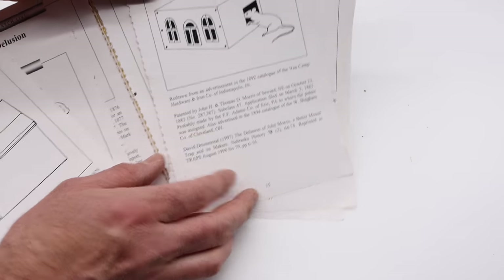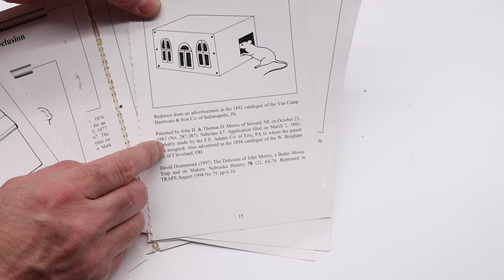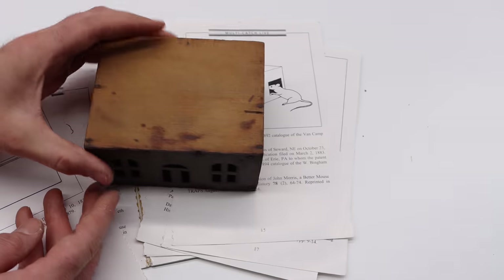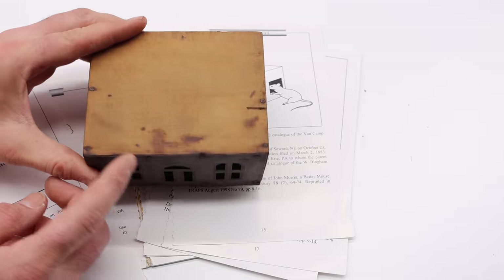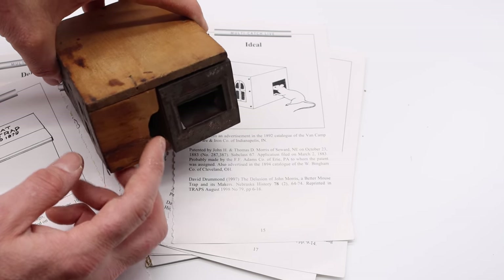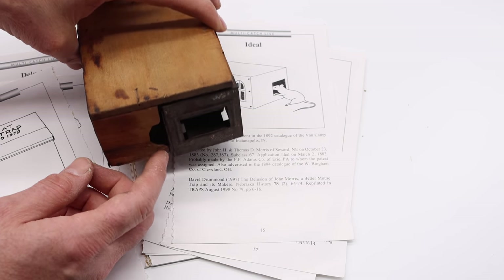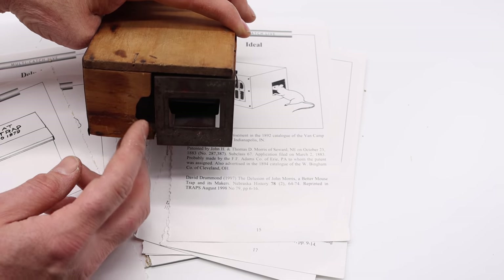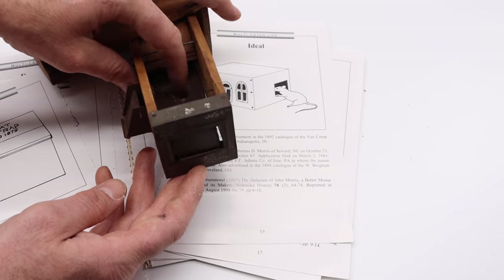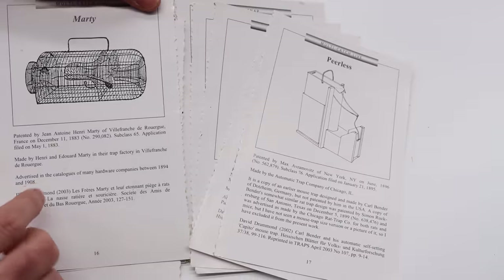The next trap is called the Ideal, first patented in 1873. I actually have one — it has cute little windows and a wooden top. Here's where the mouse enters. Almost every known example has been chewed through — the mice went inside and chewed their way out, which was a design flaw. There are a few in better condition, but most will have chew marks. The mouse steps on a folding piece, closes the door, and comes through a trap door.